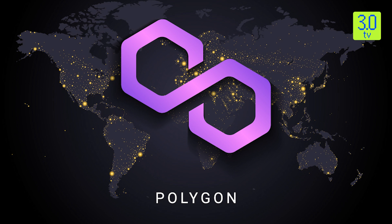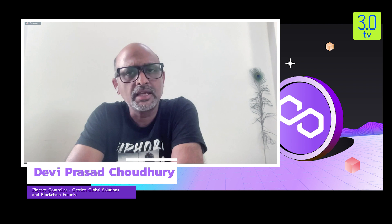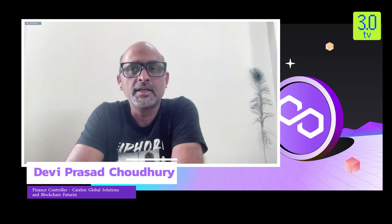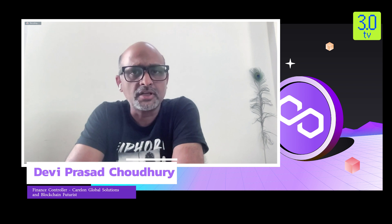Polygon came in, took the Plasma architecture written by Vitalik Buterin a few years back, connected to the Ethereum main chain, created a sidechain with the Plasma architecture, and enabled the Matic network. Since then, there has been great leverage for the whole blockchain ecosystem in building dApps. We have seen a great number of dApps being built on Matic, because of the scalability solution they brought in.